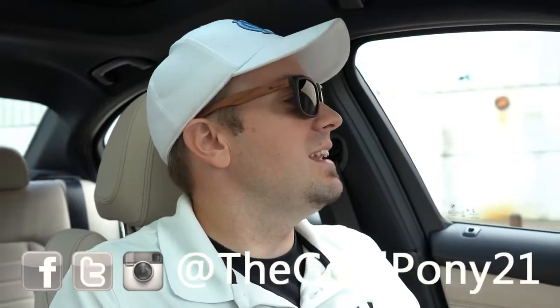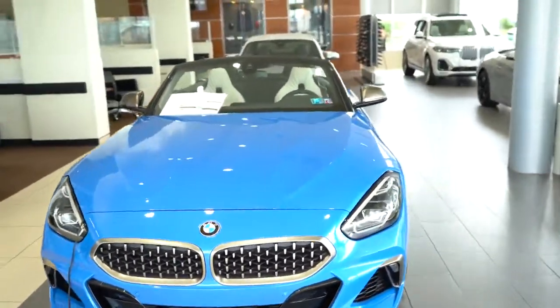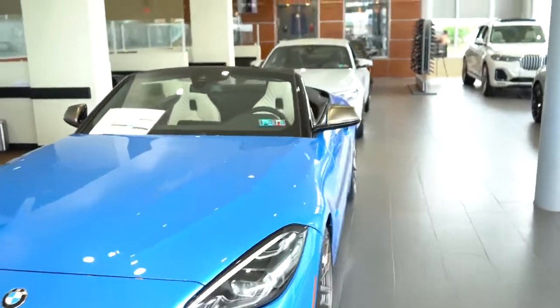That's about it for this one, you guys. Thank you so much for watching — be sure to like the video and subscribe if you enjoy new car reviews; that's what this channel is all about. Feel free to follow me on social media, and I will see you guys in the next video. Stay gold. We'll end this one with some BMW eye candy — enjoy.